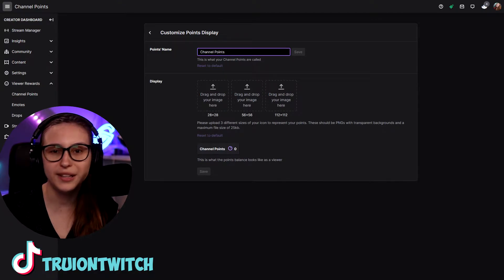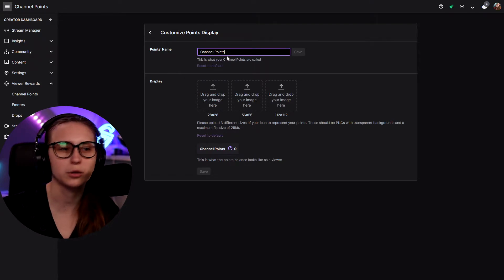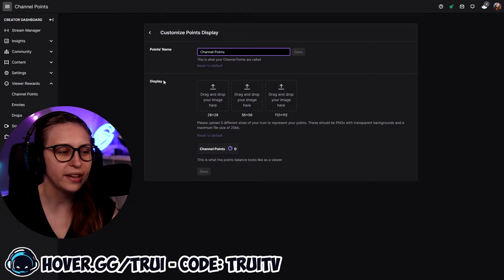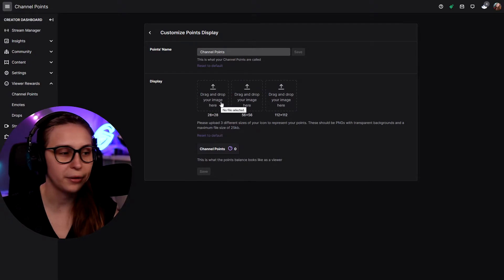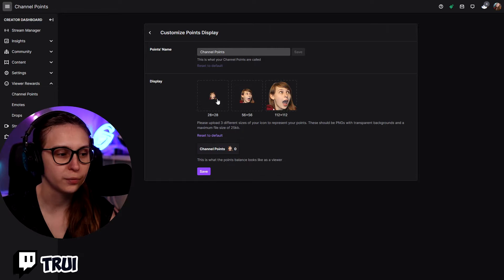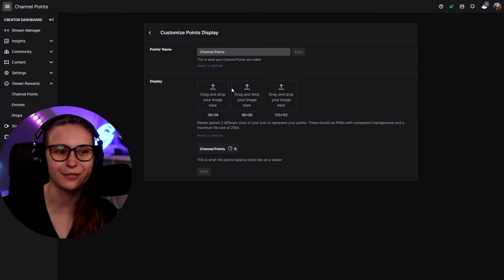If you click on here, we can call them whatever we want — for example, Pizza Points, Pizza Slices, or Eggs. It depends on the theme of your stream. I do have a second point system via Stream Elements which we call Theta Points, so for clarity I kept calling these channel points. Then here, we can change the look of them — we can upload an image in three different sizes to make it appear there. If we don't want the custom image, we can click Reset to Default.